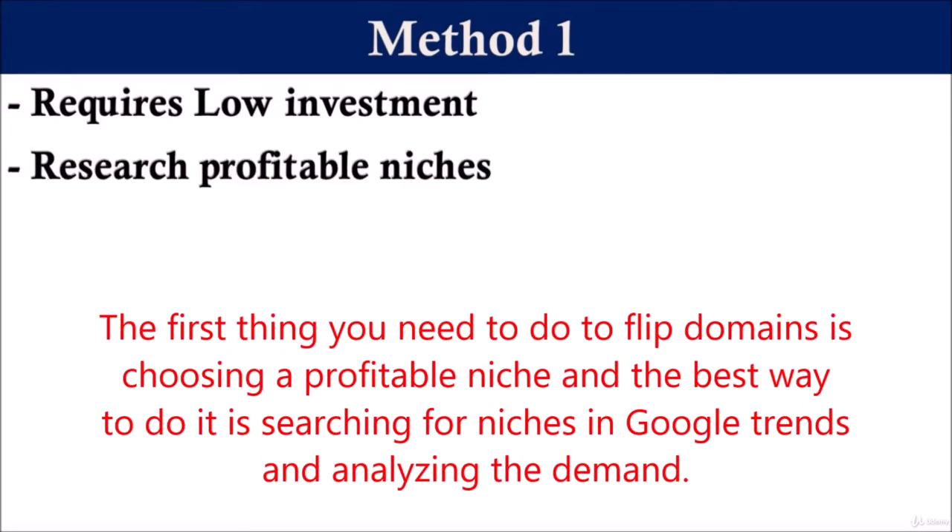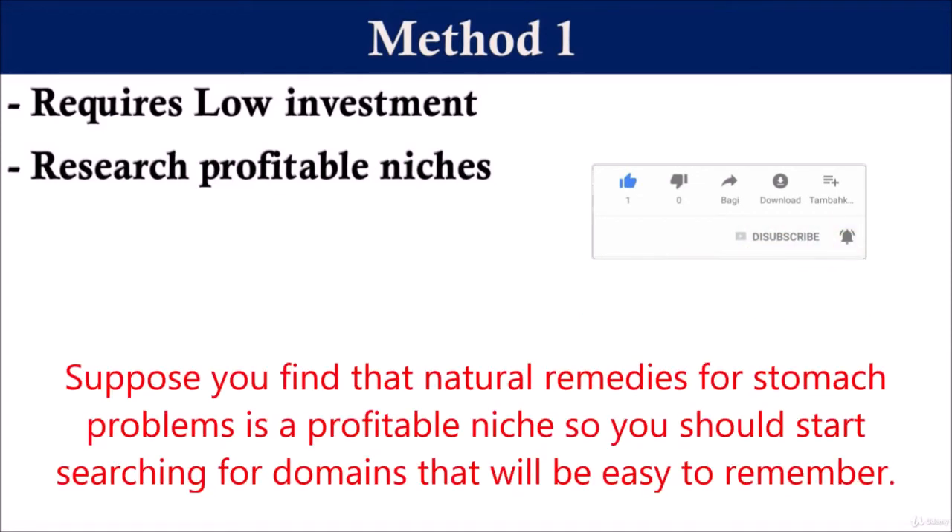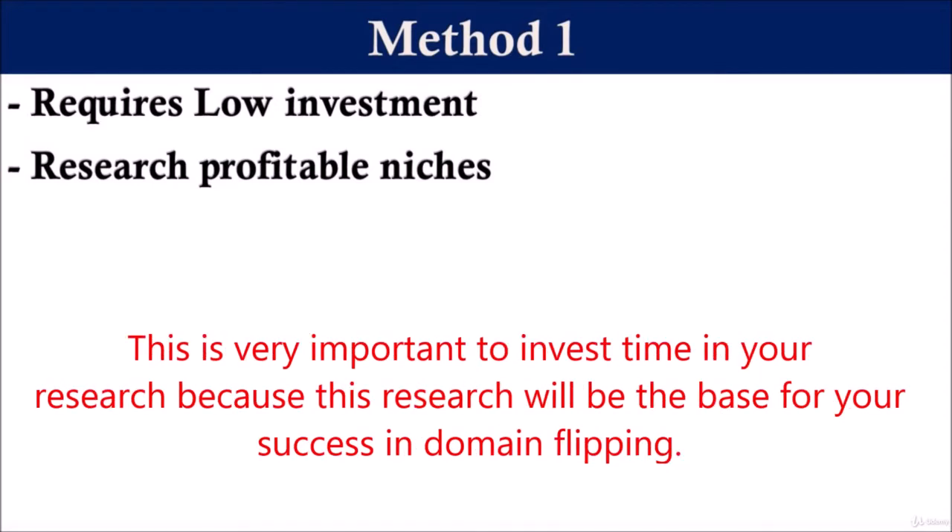The first thing you need to do to flip domains is choosing a profitable niche, and the best way to do it is searching for niches in Google Trends and analyzing the demand. Suppose you find that natural remedies for stomach problems is a profitable niche. So you should start searching for domains that will be easy to remember. It is very important to invest time in your research, because this research will be the base for your success in domain flipping.